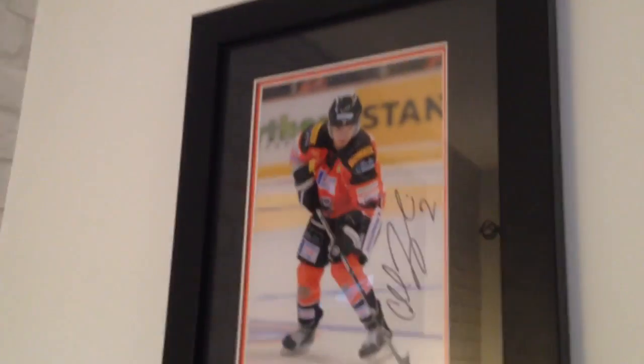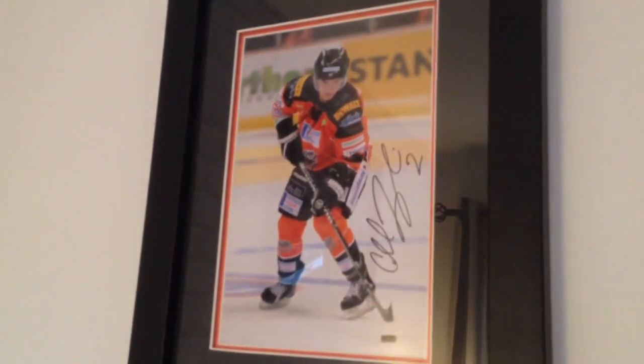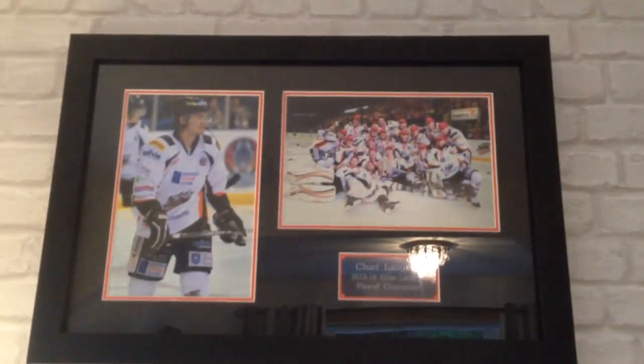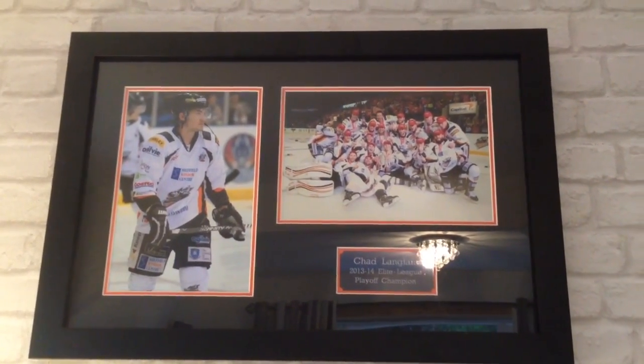We have my framed Chad Langlis signed thing. And then we have this which I've been wanting framed forever — it's my Chad Langlis playoff champions plaque for 2013 and 2014.